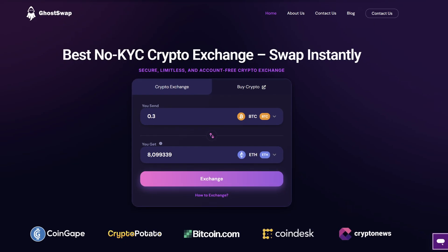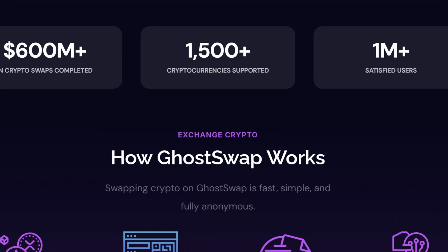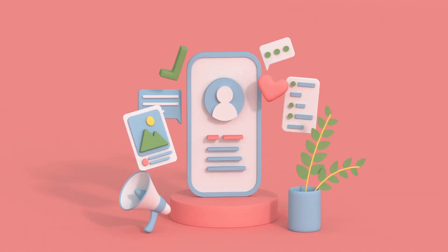Next is GhostSwap, a platform that offers simple, no-KYC token swaps across more than 1,500 cryptocurrencies and multiple blockchains. You can swap Bitcoin for Ethereum or Monero for stablecoins without creating an account or sharing personal information.